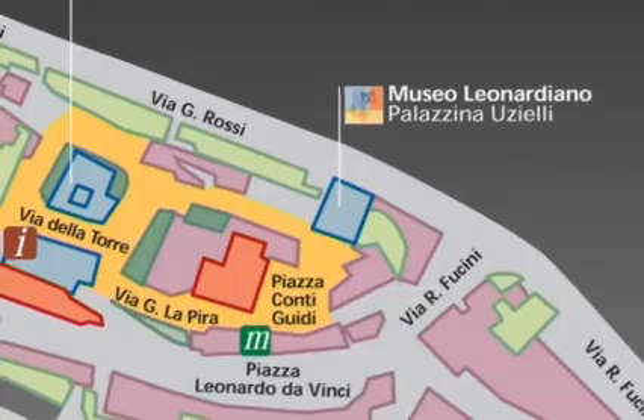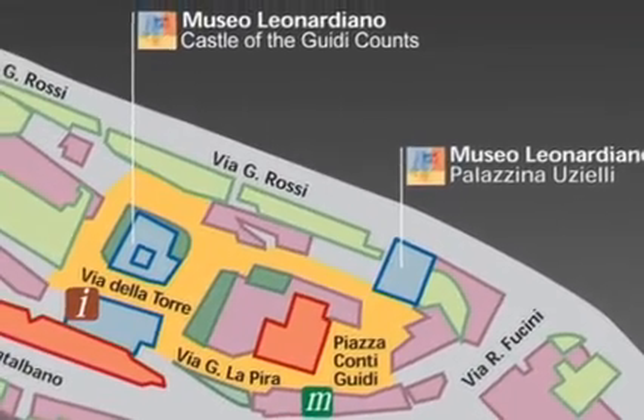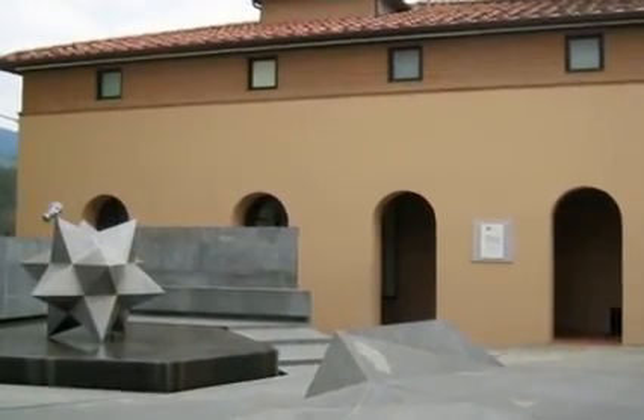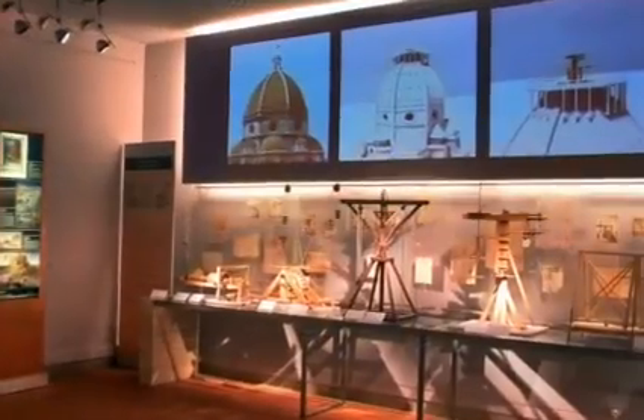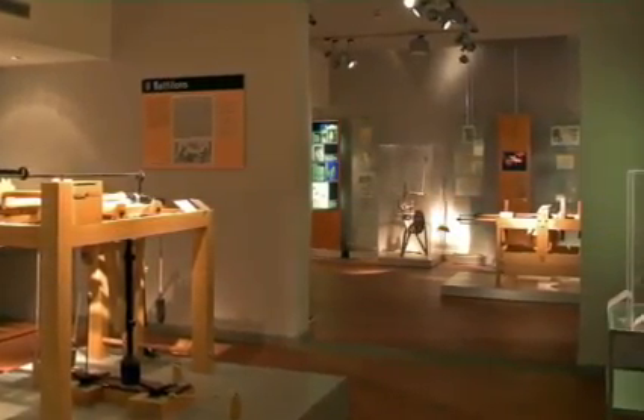The visitor's route for the museum covers two buildings, Palatino Cielli and the ancient Contiguiti castle. Palatino Cielli houses the sectors devoted to building machinery, textile technology and mechanical clocks.